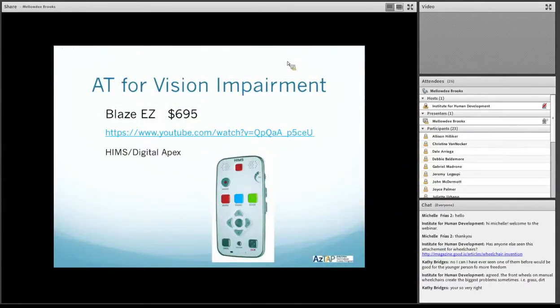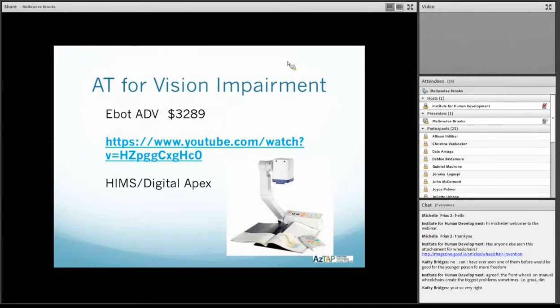So that's some information about the Blaze EZ. Here's another new product we have for folks with vision impairments. This is called the E-Bot. There are actually three different versions of this, so I'll play the video and then let you know what the differences are in the different models. The one we have is the E-Bot Advance, and it's $3,289.